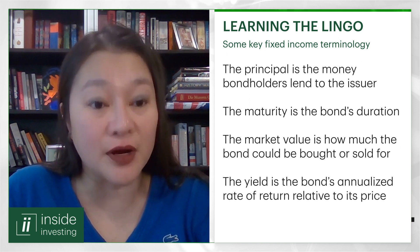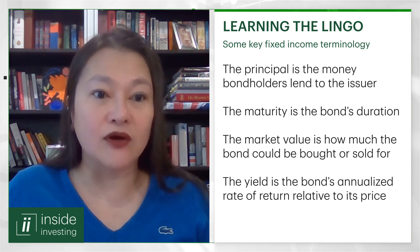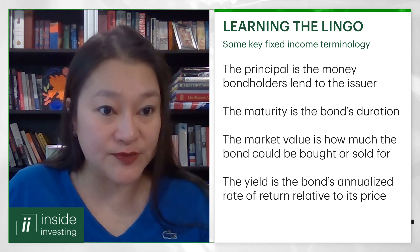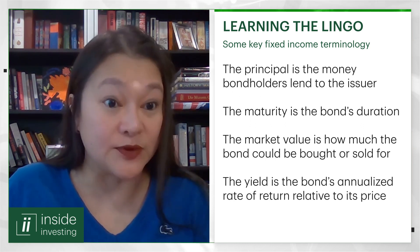Some investors may not be familiar with fixed income as an asset class. Can you explain how a bond works and what some of the key terminology to understand would be? The easiest way to think about a bond is that you are lending the government or a company money — so the government or company would be the bond issuer, and you would be the investor. The principal is the amount of money that you lend to them. Maturity is essentially how long that bond lasts for. If you hold that bond to maturity, you would be guaranteed your interest payment and your return of principal. Having said that, bonds also trade on the secondary market, and when you decide to sell, you would get back whatever price the market is willing to pay.